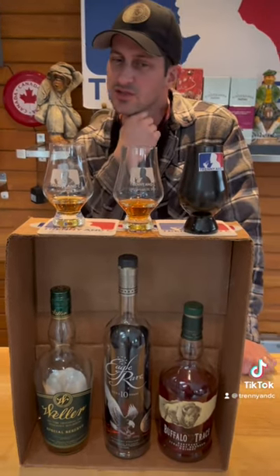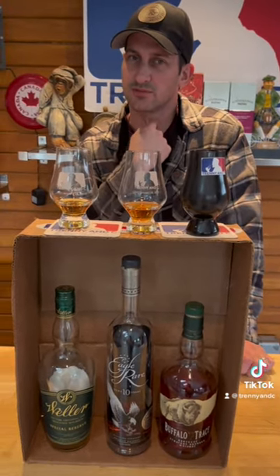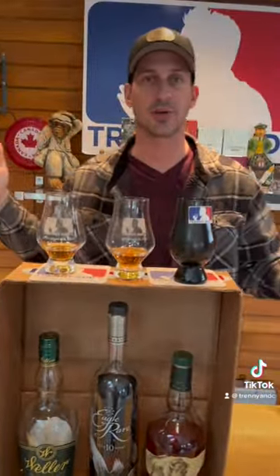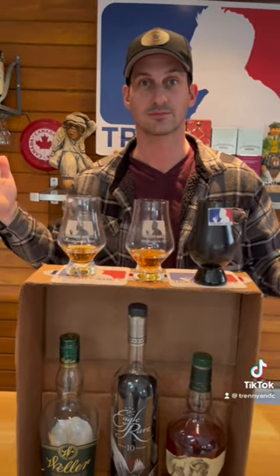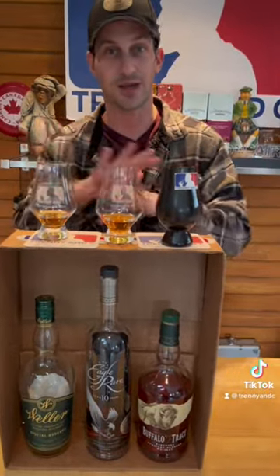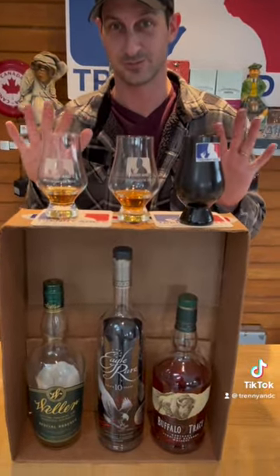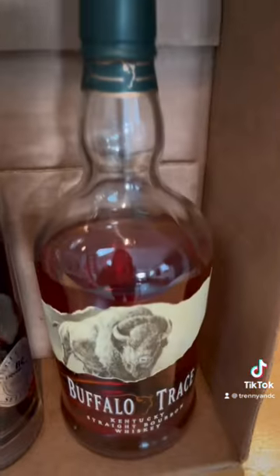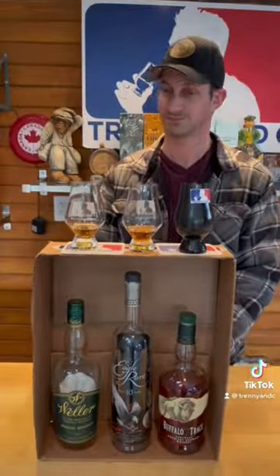I think that's either Special Reserve or Eagle Rare. Okay, that is the Eagle Rare right there — same as you, same as me. And the one you were liking second most was a toss-up — regular Buffalo Trace. So it's not worth paying money for Special Reserve. Do not buy Special Reserve secondary, people. This is nice stuff. Cheers!